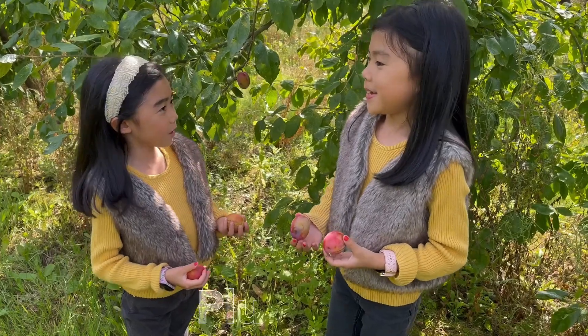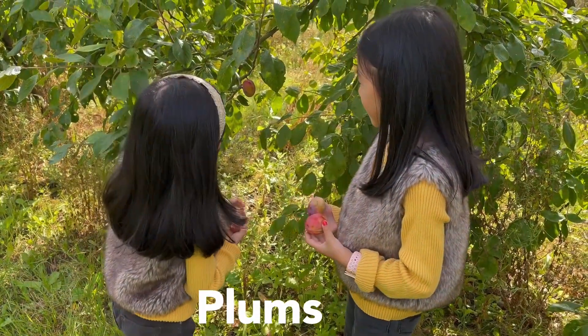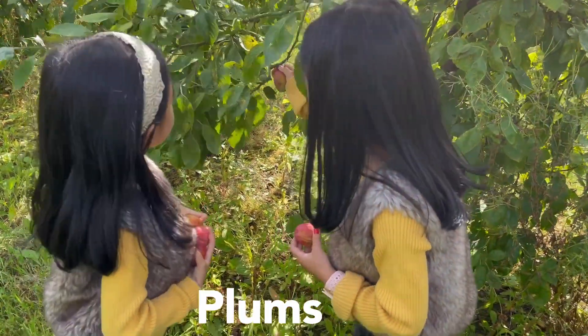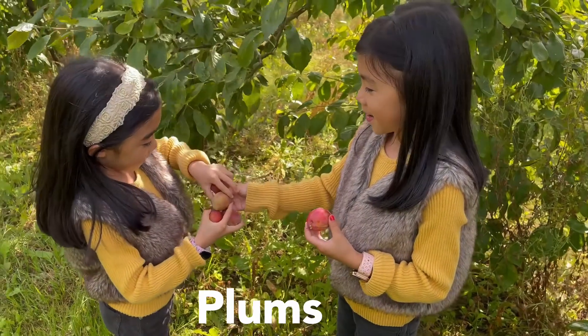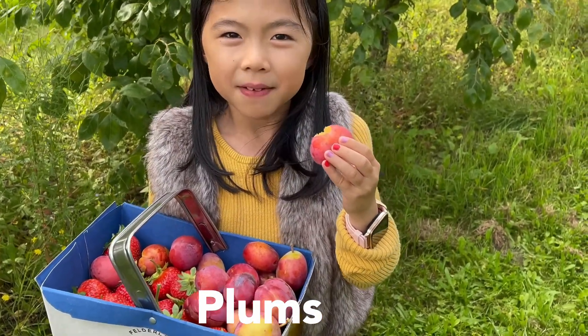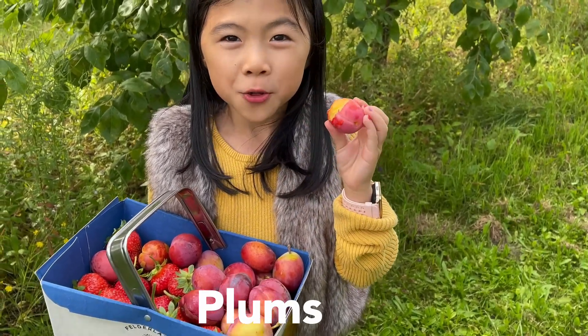Do you like plums, Ariel? Yes, I love them. They're full of vitamin C. Can you pick that one for me, please? Of course. Please hold this. There you go. Thank you. This plum looks very juicy. Let me give it a try. Mmm, super quality.